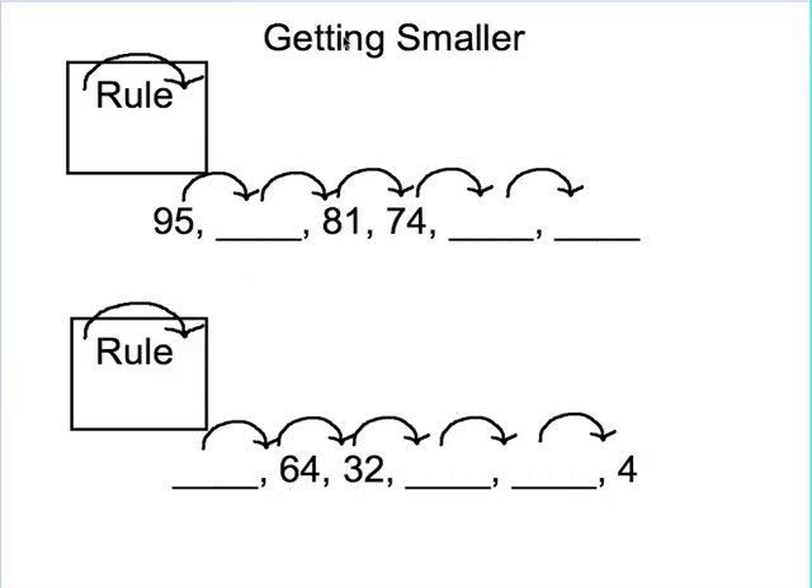Now we aren't always getting bigger — sometimes we're getting smaller, but it's the same idea. You look to see are you getting smaller by a lot or a little. On this first one, I'm only going from 95 to 74. That's only about 20 different, so that's really not that much, so I'm thinking that I'm probably going to be doing subtraction. I look at the two numbers right next to each other — 81 and 74 — and think about how much smaller is 74 than 81. From 81 to 80 that's 1, and from 80 to 74 that's 6, so 1 plus 6 tells me I'm subtracting 7.